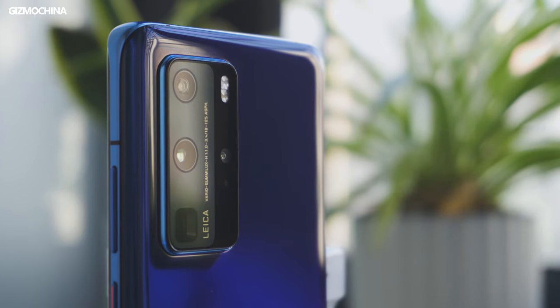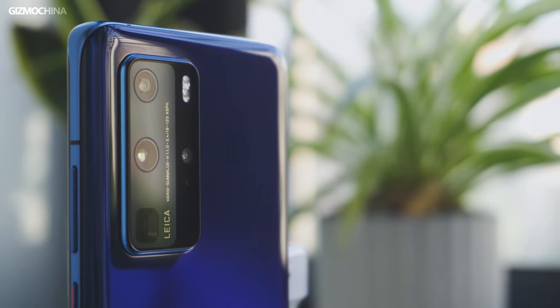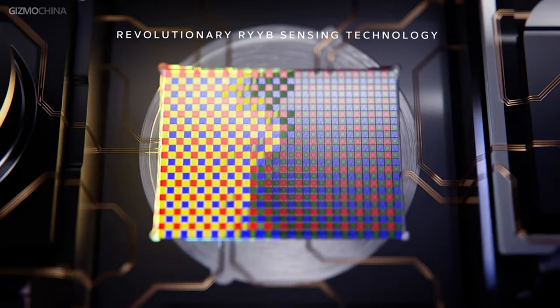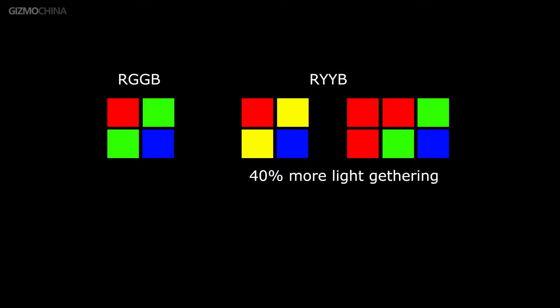The most important selling point of the P40 Pro is still the cameras. This time the camera combination is a bit aggressive — larger lens sizes, a larger CMOS sensor on the primary camera, and a more unified camera arrangement. All of these changes made it one of the most anticipated camera phones of 2020. First, there's the 50MP customized camera with a 1/1.28-inch sensor. Matching the RYYB CFA, it allows 40% more light to be absorbed by the sensor, providing not just better sensitivity but also better light gathering, which means it handles much better in low-light conditions.